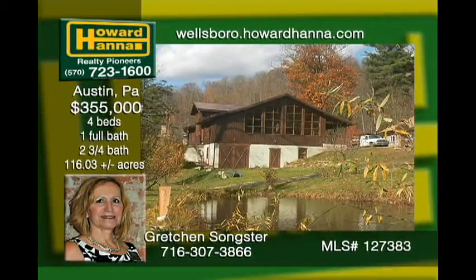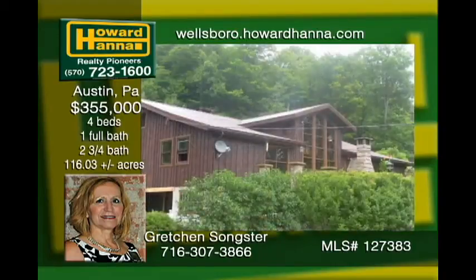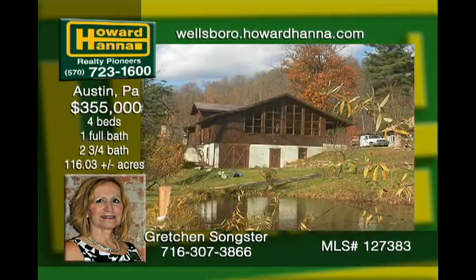This mountain home, surrounded by 116 acres, has been custom-built with loving care. It features ceramic tile and stone floors with tongue and groove on the walls and ceilings. An outdoor wood boiler with oil or propane options provides heat. There are two ponds on the property, a nearby Class 8 trout stream, and trails for snowmobiling and four-wheeling.